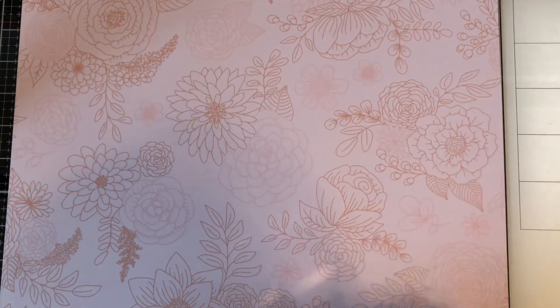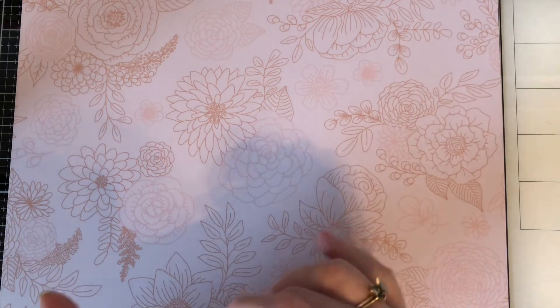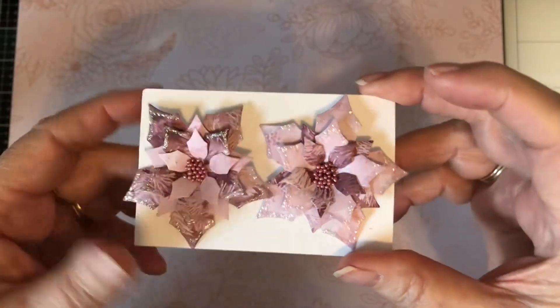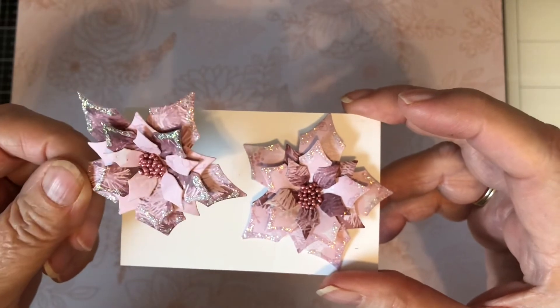It wouldn't be Christmas of course without poinsettias. So I made these cute minis. Let me find some paper here to put these on so you can see them a little better. These are my poinsettias — aren't they pretty? I love them.